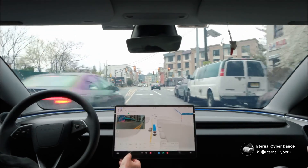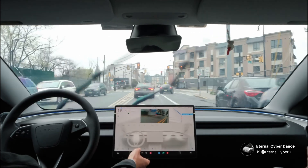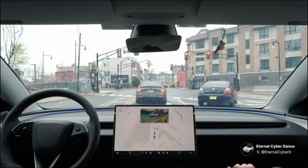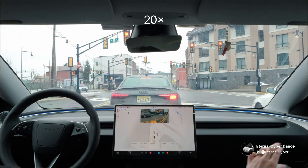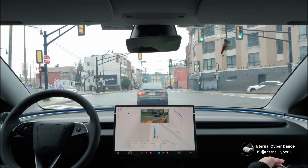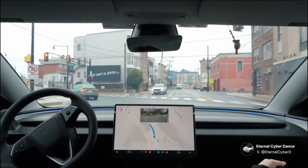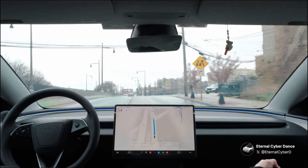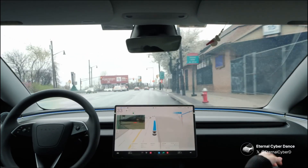The car behind me apparently gets frustrated from waiting and cuts in front of me — this is just your typical New Jersey driver, they have zero patience. The light turns green and FSD makes a left turn, then immediately switches to the right lane to prepare for the upcoming right turn.